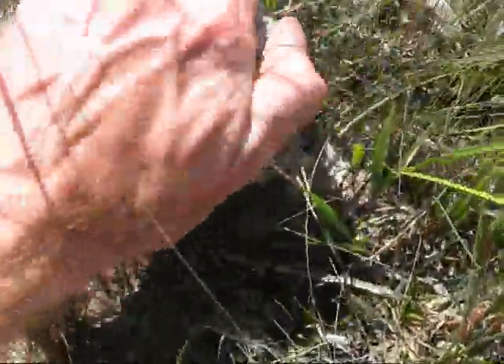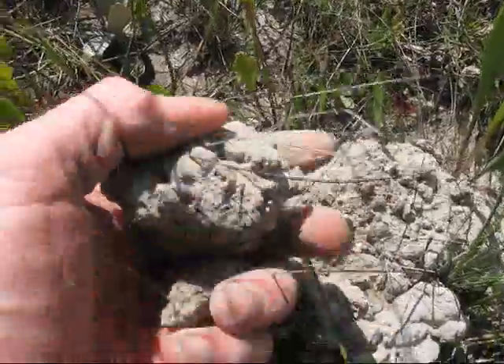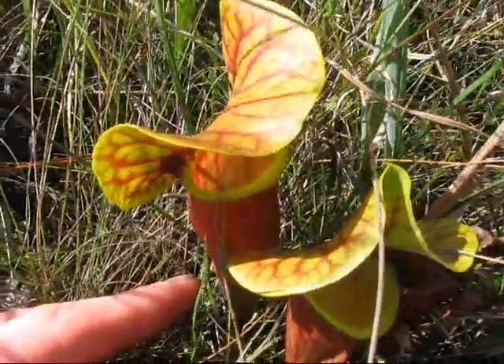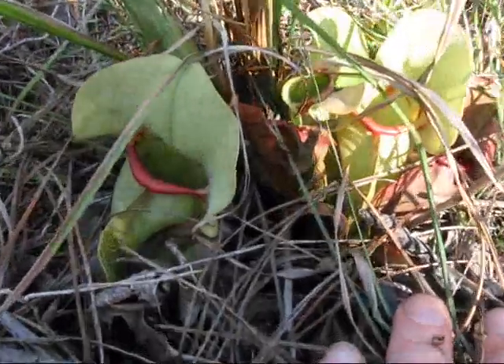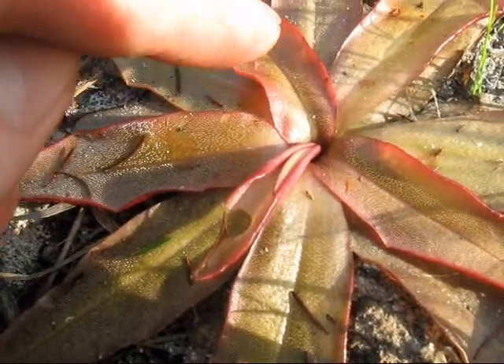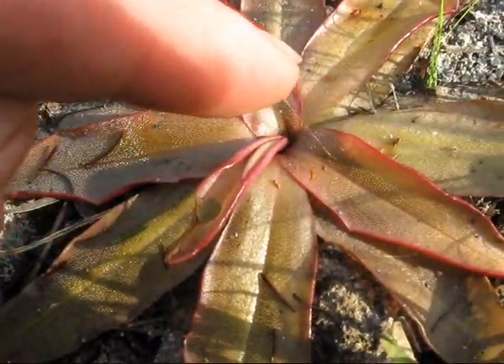The soil in this bog seems to be a fine sand mixed with a gray clay. This is Pinguicula planifolia, a butterwort with its sticky insect-catching leaves.